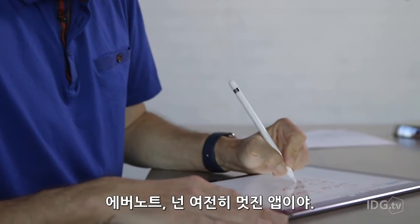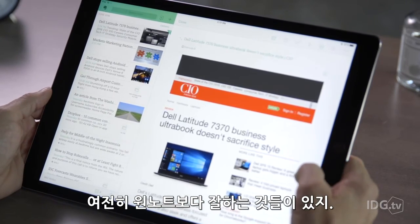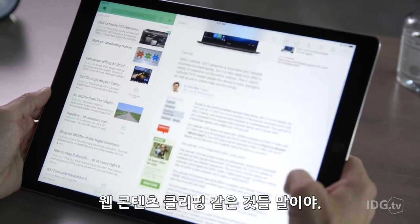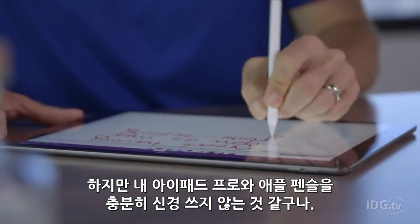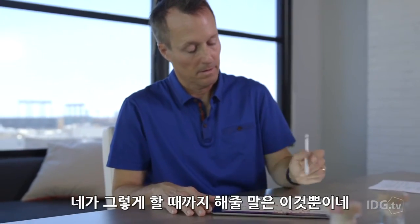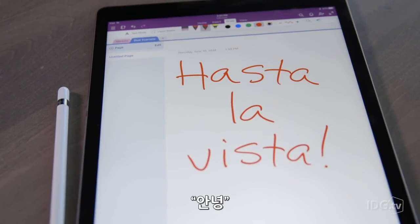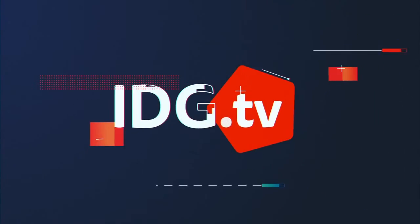Evernote, you're still an awesome app. You really are. And you do some things better than OneNote, like clipping web content. But you just don't care enough about my iPad Pro and Apple Pencil. So until you do... Thank you.